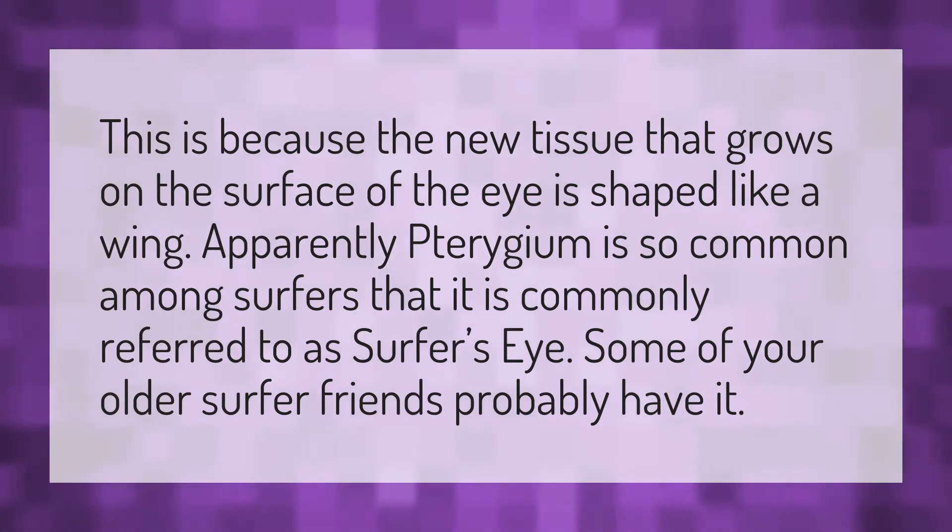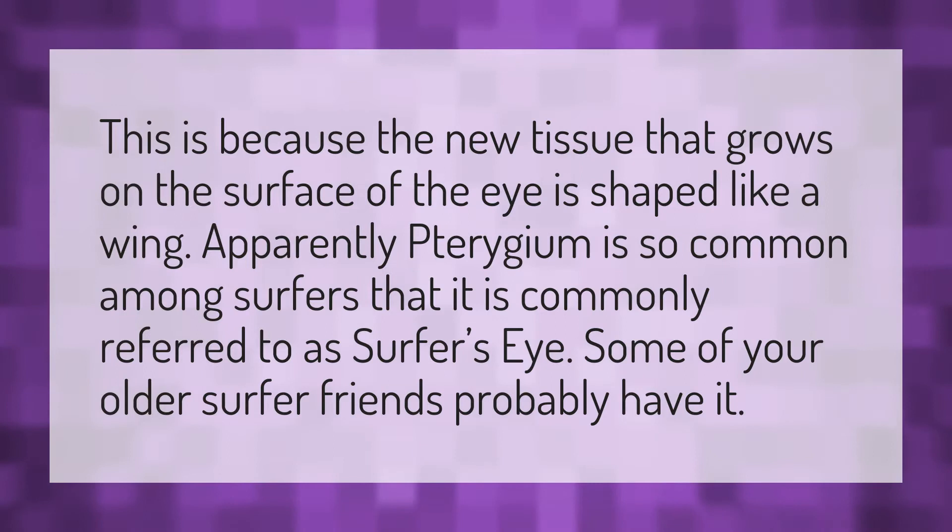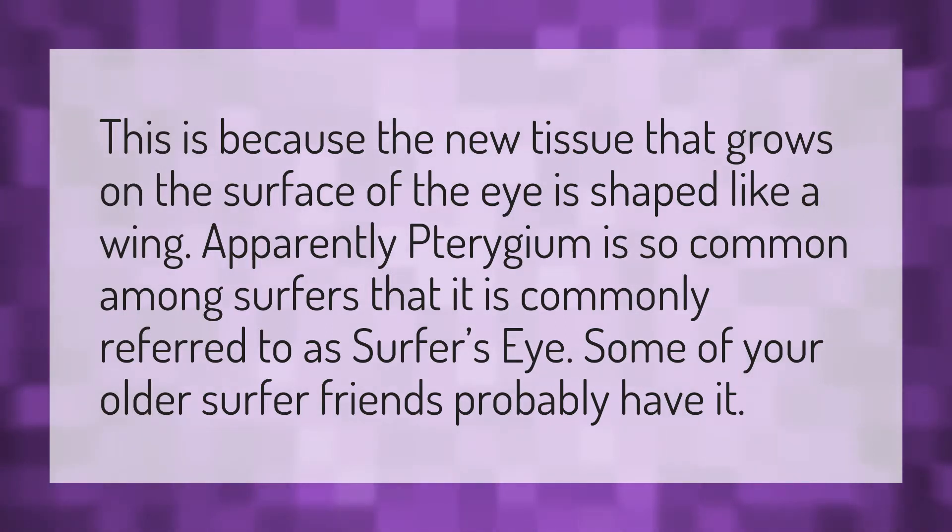This is because the new tissue that grows on the surface of the eye is shaped like a wing. Apparently pterygium is so common among surfers that it is commonly referred to as surfer's eye. Some of your older surfer friends probably have it.